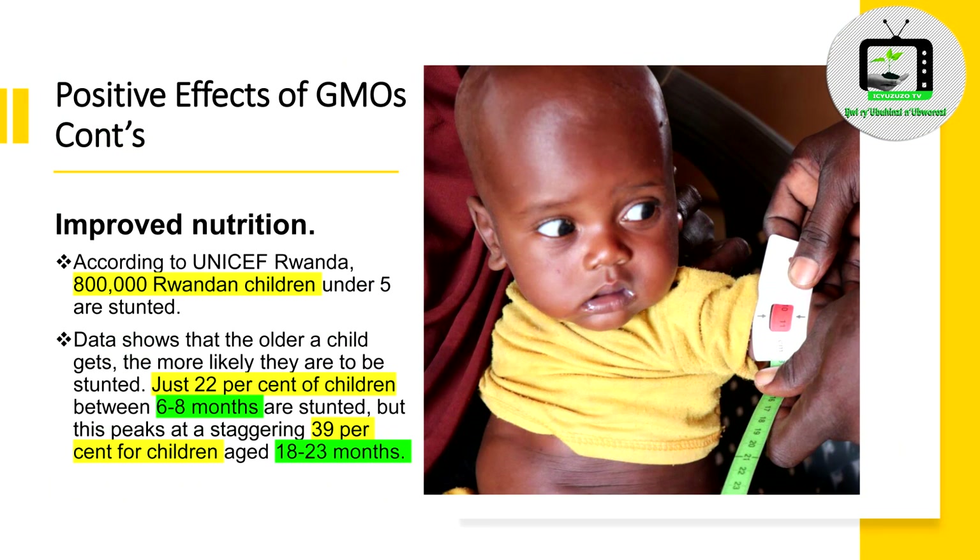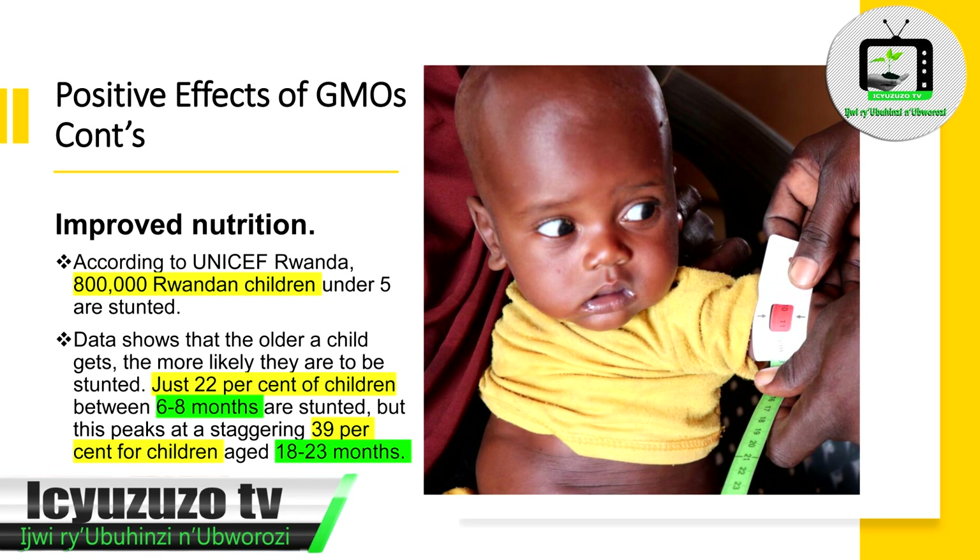Number 2: Improved nutrition. According to UNICEF Rwanda, 100,000 Rwandan children under 5 are stunted. Data shows that the older a child gets, the more likely they are to be stunted. Just 22% of children between 8 to 6 months are stunted, but this peaks at a staggering 39% for children aged between 18 to 23 months.